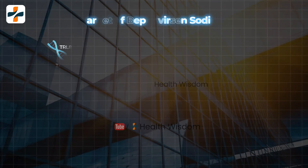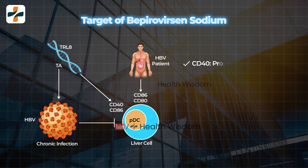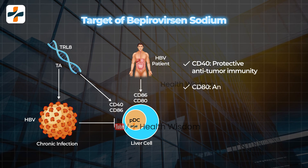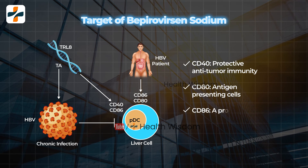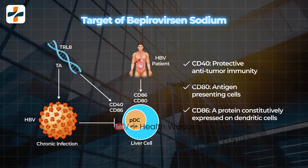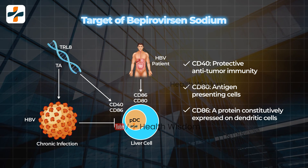Target of Bepirovacin Sodium: The main target is Lymphocyte Activation Gene 3 protein — a combination of FDC, CD223, or LAG3 — and Programmed Cell Death Protein 1, a combination of PD1, CD279, or PDCD1.